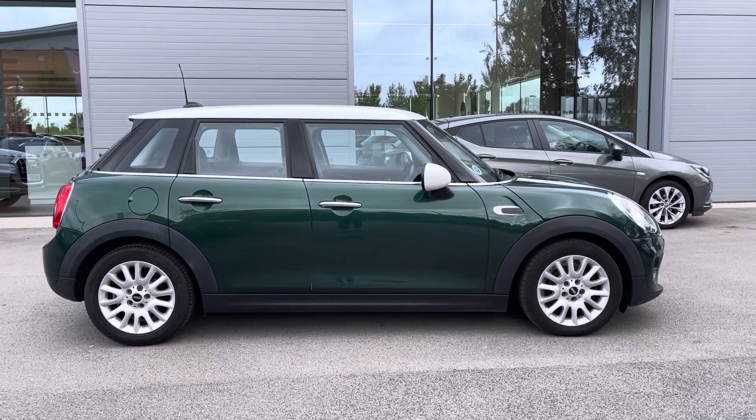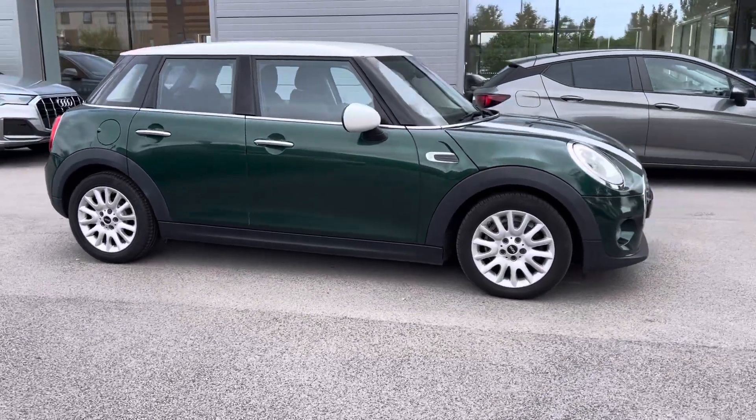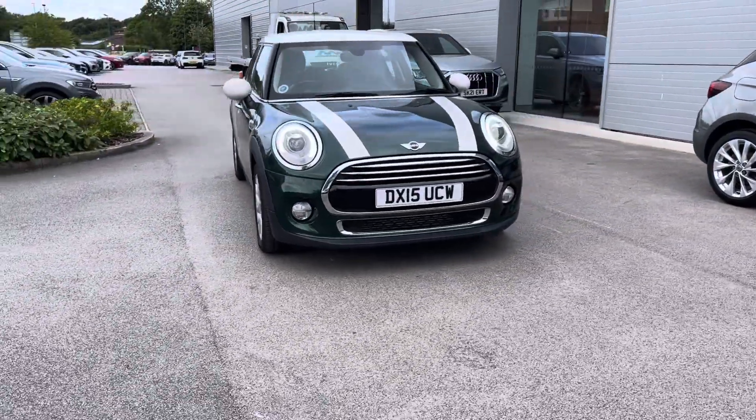Hi, welcome to Crew Modes to Match. My name is Vanessa and today we have a 2015 green Mini Cooper. This is fitted with a wrapped white rooftop and ring mirrors alongside white bonnet stripes.